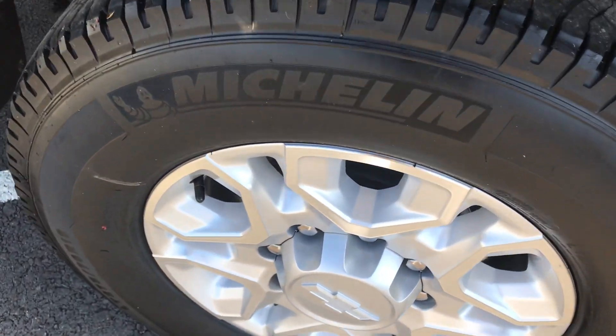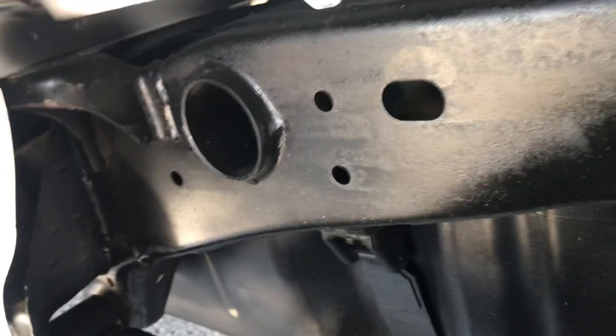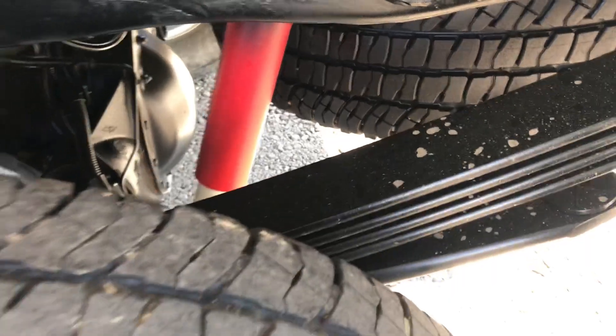Wheels are in great condition, no serious curb damage or anything like that. See the tires there. Down the frame you can see the leaf spring suspension. Z71, so you're going to have upgraded suspension.